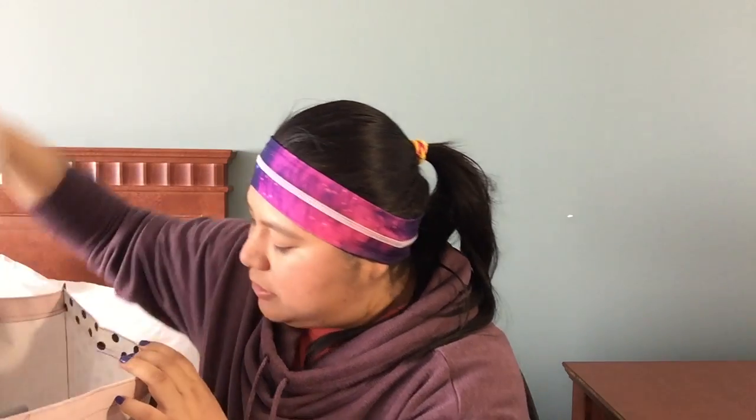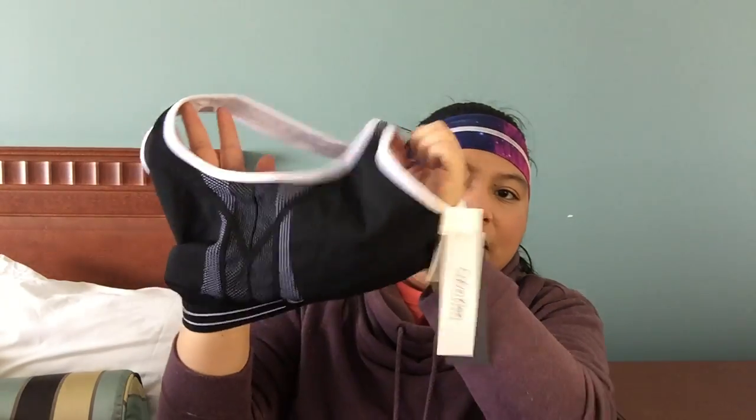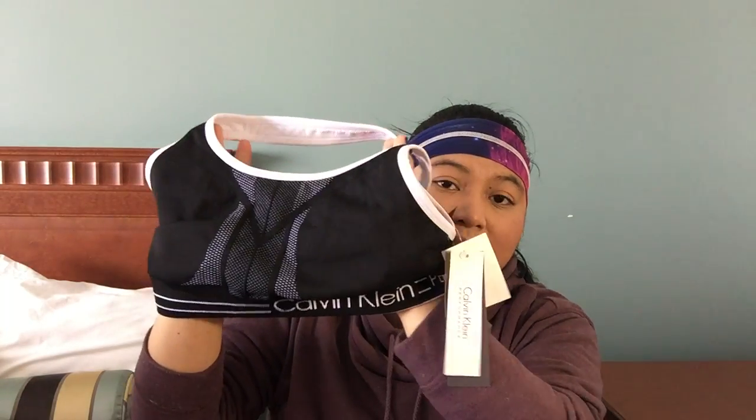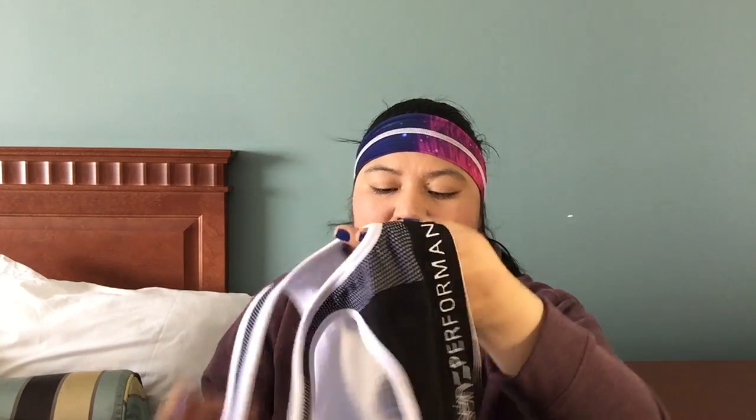So for Marshall's, I got three pieces of clothing. I did pick up this Calvin Klein bra — it's just a sports bra. It's nice and stretchy, and I like that because you can breathe really well in it.